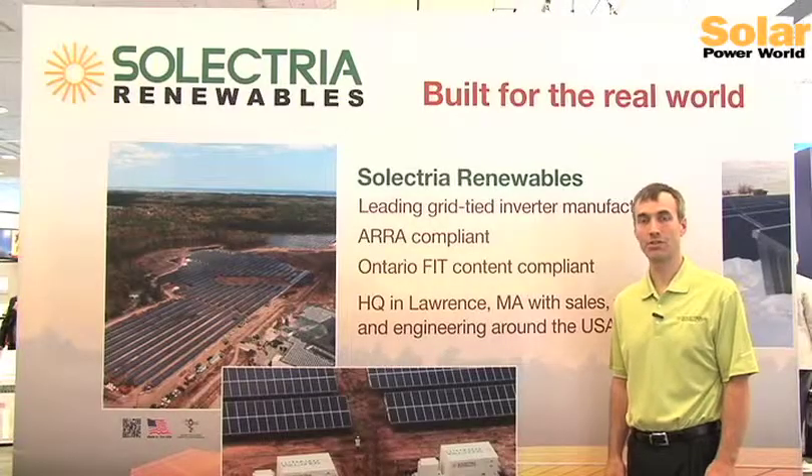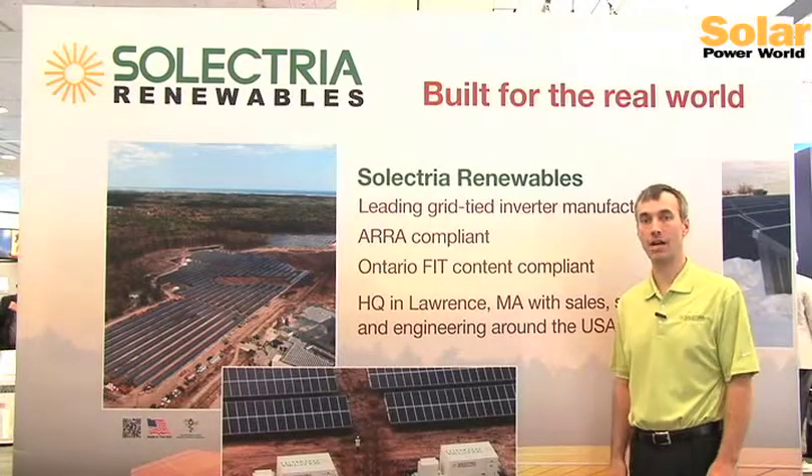Selectory Renewables was founded in 1989. It started with electric vehicles, but quickly moved to grid-tied full-voltage converters. And in 2005, became 100% focused on photovoltaic converters from kilowatt to megawatt sizes.